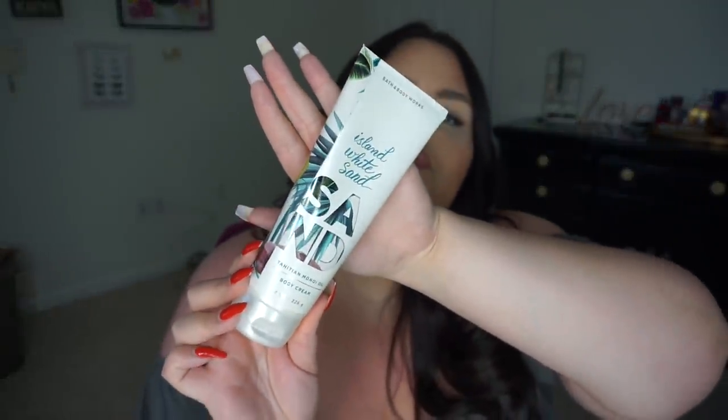I have to have a coconut-smelling lotion in the summer. I love to get out of the shower and put on coconut-smelling body lotion. I have two options — a more expensive one I like and a Bath & Body Works lotion that I love. This one is Bath & Body Works Island White Sand. It has Tahitian Monoi oil in it and it just smells so good, it smells like summer. The fragrance notes are Sparkling Limoncello, Sheer Sands, White Orchid, Island Driftwood, and Coconut Water. It smells so good, it sinks in, and it lasts all day.